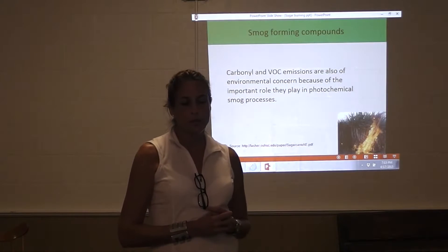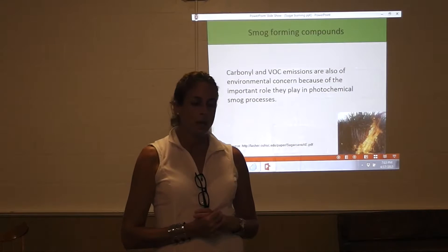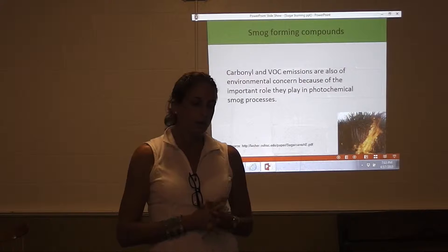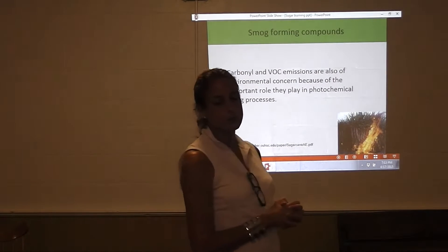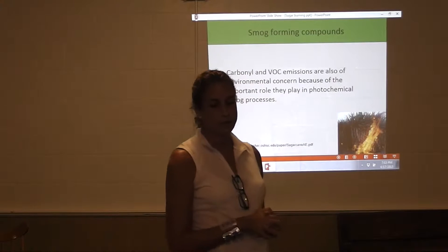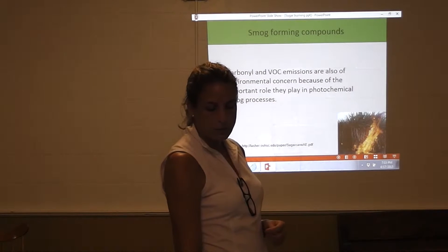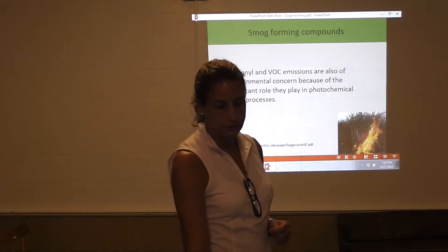The soot also causes visibility impacts and environmental impacts. It creates smog, it contributes to carbon emissions, and when it deposits in the ocean, it contributes to ocean acidification. So it's a whole long list of unlovelies.